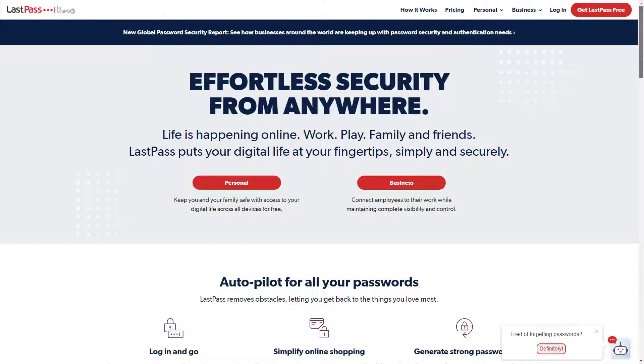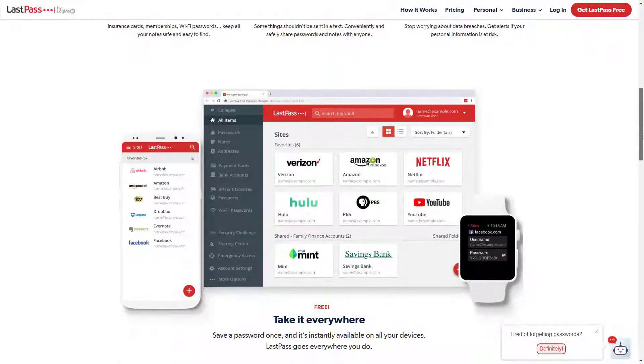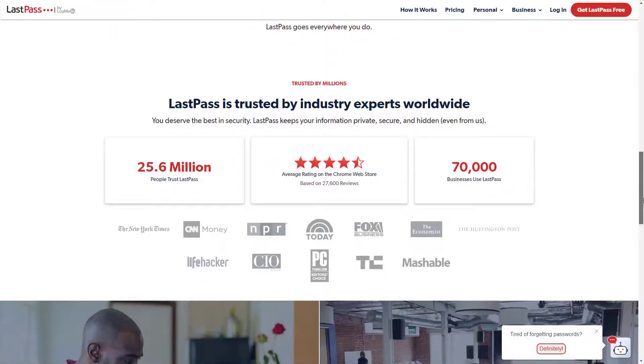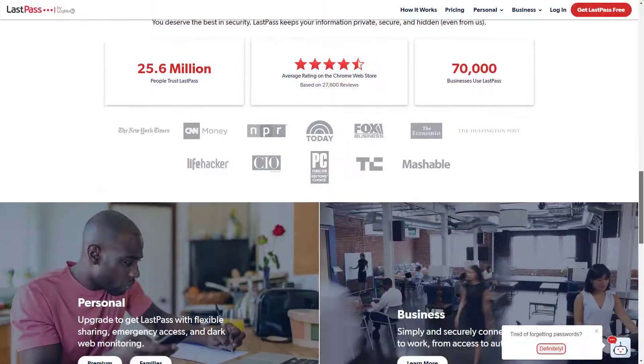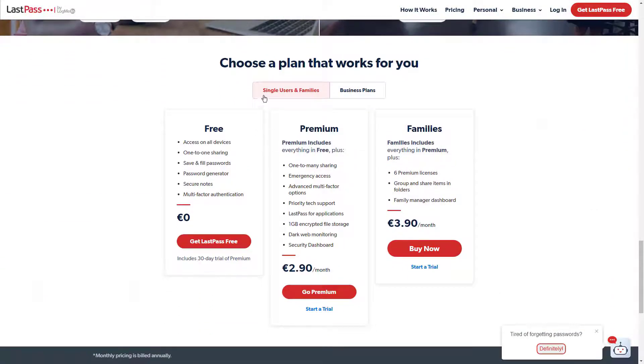Password managers for business are a great way to improve business security and remove the frustration of storing and securing complex passwords for each business account. With the growth of SaaS and cloud applications, every employee has hundreds of different accounts to manage, each needing a unique, secured password.